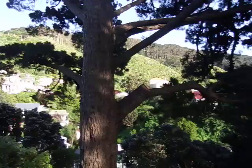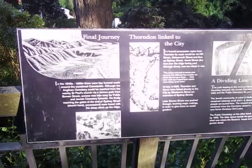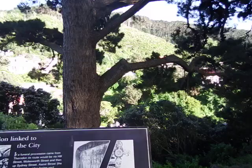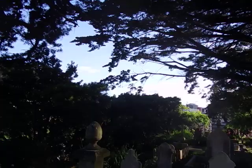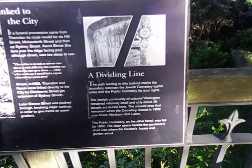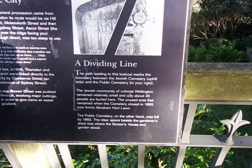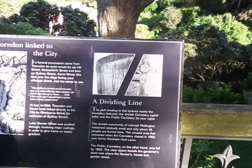There's an information panel: the path leading to this lookout marks the boundary between the Jewish cemetery on the uphill side and the public cemetery to your right. The Jewish community of colonial Wellington remained relatively small — about 45 people were buried there. The unused area that remained when the cemetery closed in 1892 now forms Abraham Hort Lawn. The public cemetery was full. The area beside the garden shed is where the Sexton's house and gardens stood.